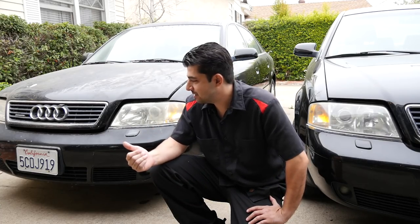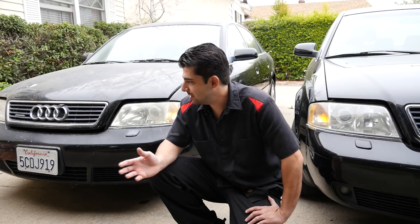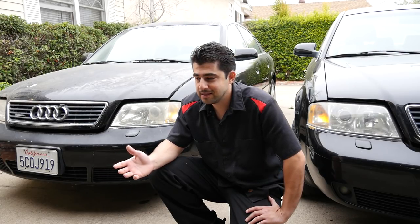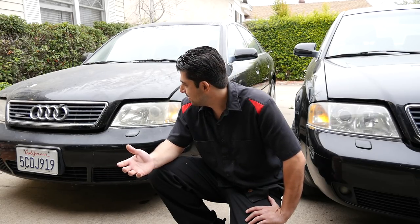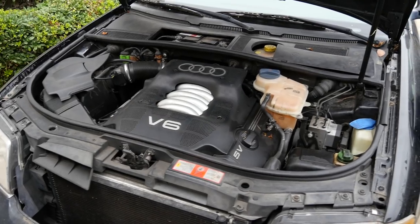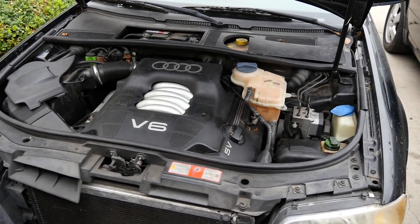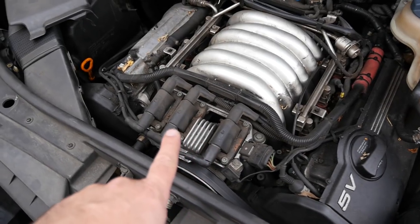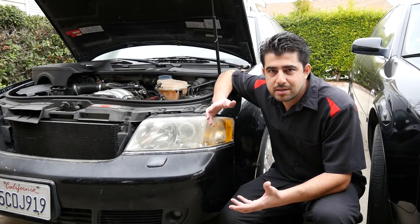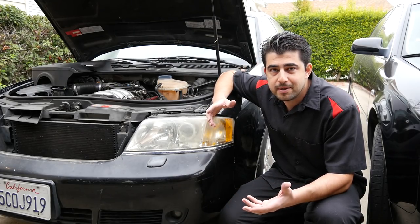I was able to get this car off Craigslist for $500. The previous owner had it listed as a non-runner with expired registration, and obviously this car is not in good cosmetic shape, so they pretty much had no choice but to give it up cheap. I did not care much about the mechanical condition of this car. When I asked why it wasn't running, they said it needs coils and spark plugs — and of course, all non-runners listed on Craigslist for cheap, all they need is usually just coils and spark plugs.